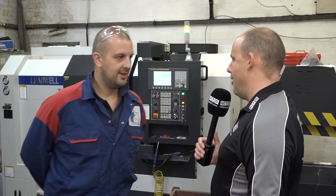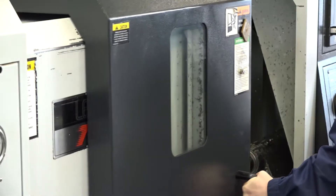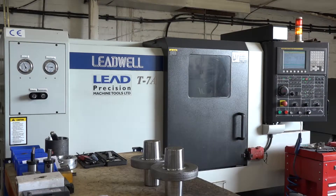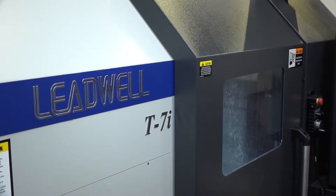Tom, really good to be back here today at RK Engineering in Atherston. We're here primarily because you've invested a lot of money this year in machinery again from Lead Precision Machine Tools. Yeah, we've had a T7A, T7i, and a V32i Miller.